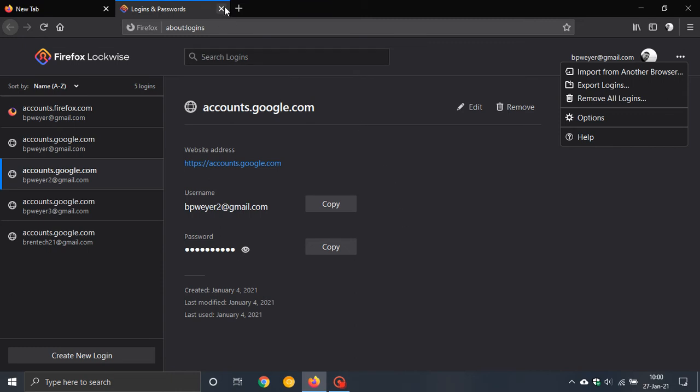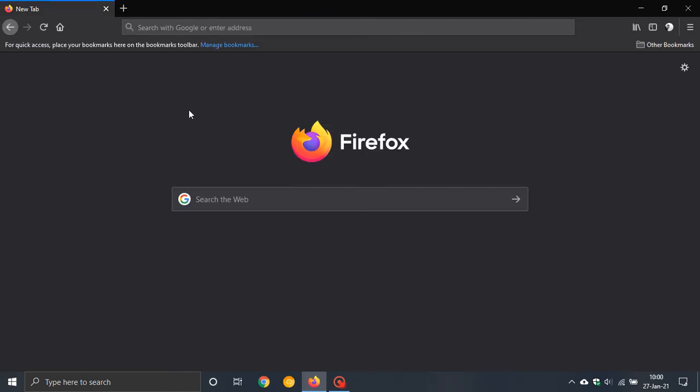Firefox, like many other mainstream browsers, no longer supports Flash. You will no longer be able to run Flash websites in Firefox. That has ended now, and Flash is also dead in the Mozilla Firefox web browser.